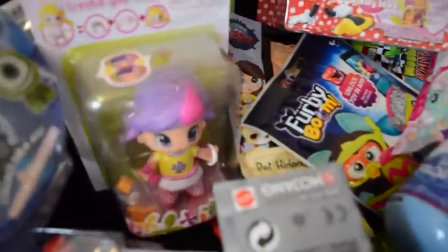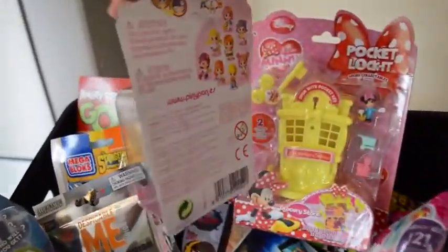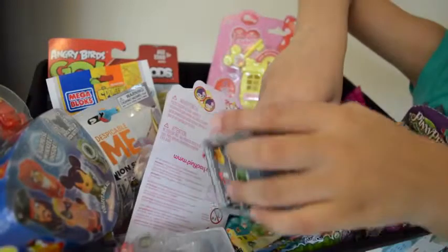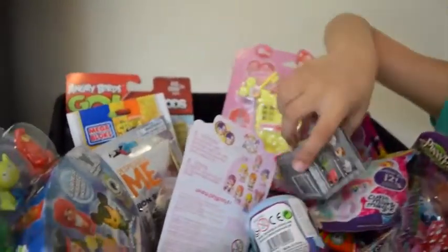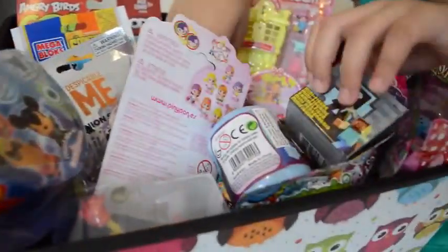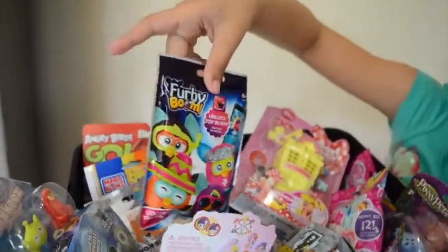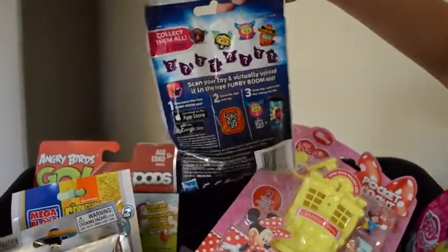I have also got Pingy Pong, and of course Frozen eggs, and also Minecraft, and Furby Boom - very awesome! There are lots of mystery ones that you have to collect.